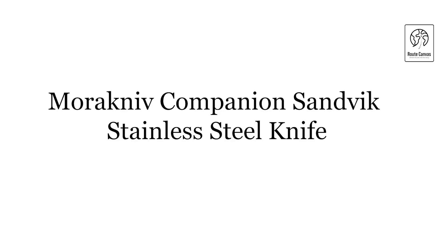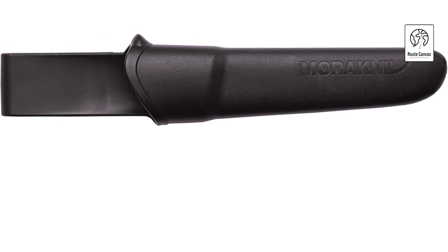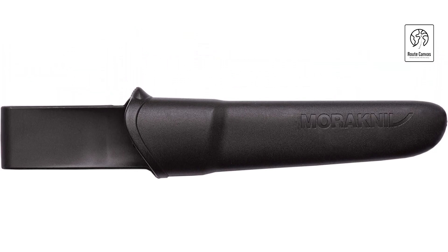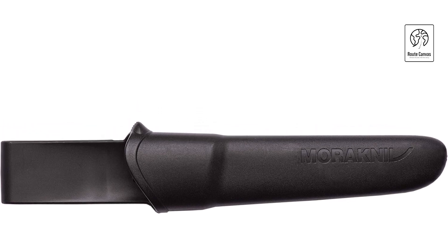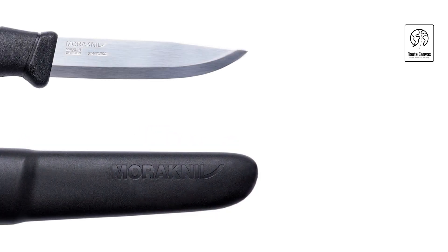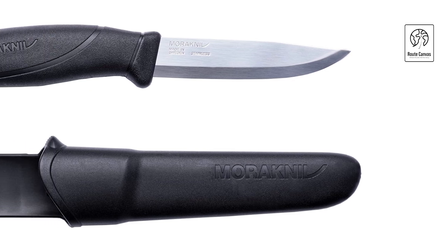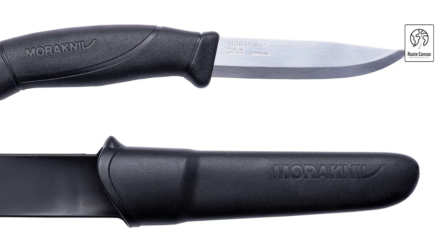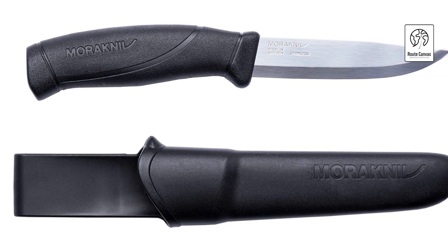Morinev companion Sandvik stainless steel knife. Introducing the ultimate bushcraft knife designed for outdoor enthusiasts. Crafted from hardened Sandvik 12C27 stainless steel, the 0.08-inch thick blade maintains sharpness and durability while resisting rust — ideal for carving, food preparation, and tinder cutting. The ergonomic polymer handle offers a secure grip in all weather conditions, complete with a finger guard for safety.